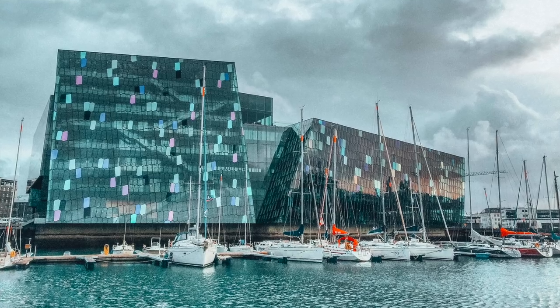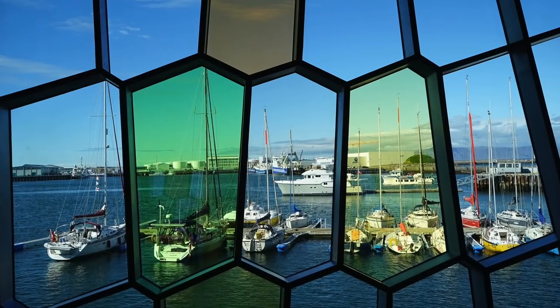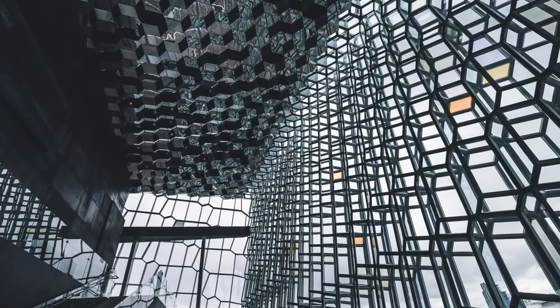The Harpa is a beautiful glass building sitting right along the ocean in Reykjavik. This is where a lot of concerts and plays are held, but you can walk around in Harpa at no charge.